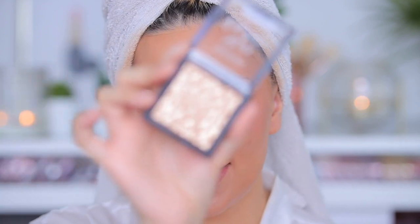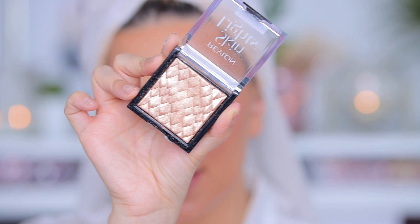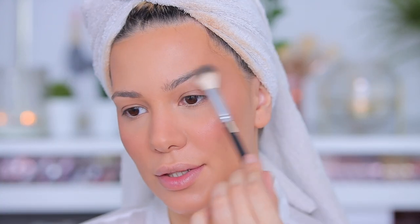Now it's time for highlighter — another one from Revlon. Just look at it, look how wet it looks! This is the Skin Lights Prismatic Highlighter in the shade Twilight Gleam. Let's apply it — oh yeah, it gives me that wet glow I adore.